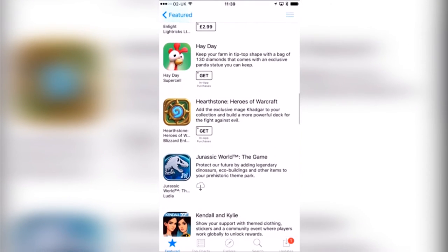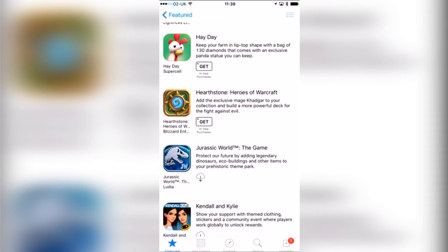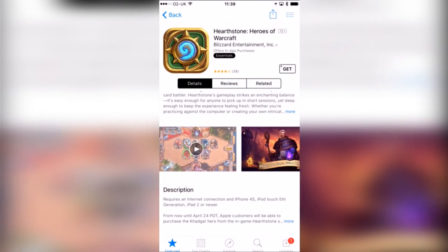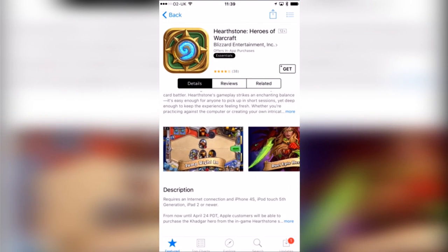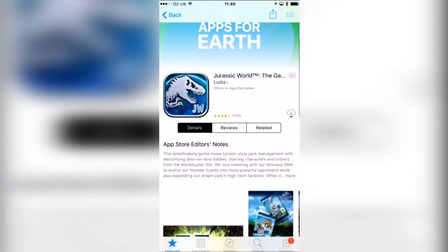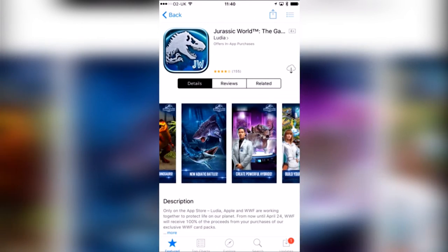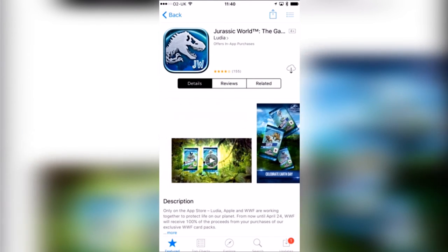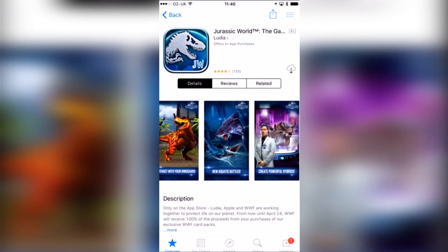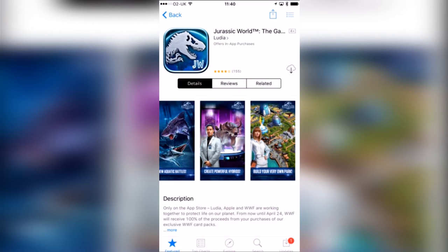Next one is Hay Day — I always see this one advertised on the telly, looks like a lot of fun. Haven't tried it yet but might have a go on that tomorrow as well. Hearthstone Heroes of Warcraft — there's definitely something for everyone here, they're not all a certain genre which is really cool. Jurassic World is one I've tried previously on a Camcord stream. It's really good but I struggle with space so it was hard to fit on, and it's very deep.